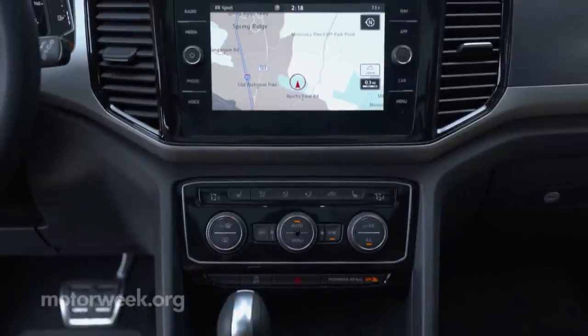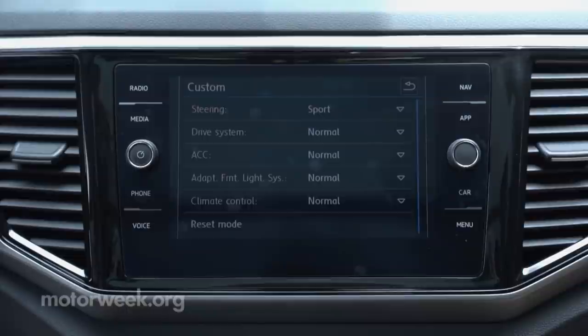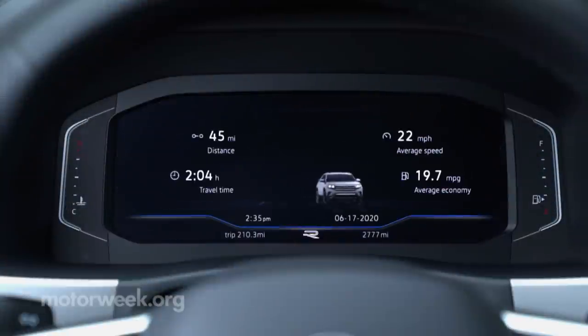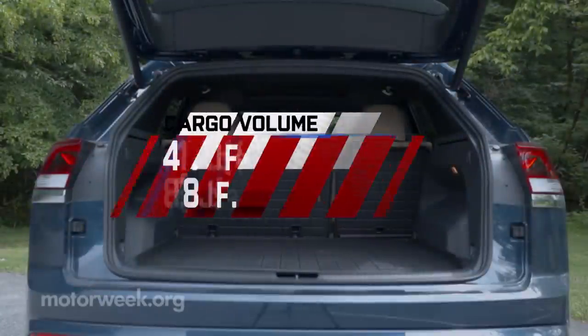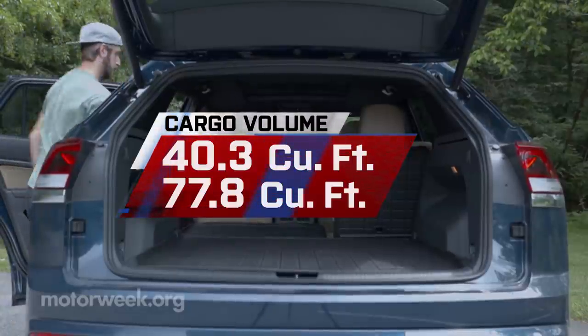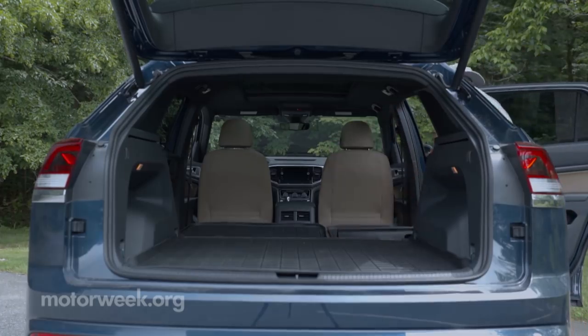Base S gets a 6.5-inch touchscreen for infotainment, which goes to 8 inches for every other trim. Standard gauges are clear and informative, but we really do love Volkswagen's Audi-inspired digital cockpit — it alone is worth the upgrade to SEL trim. There's 40.3 cubic feet of cargo space, expanding to 77.8 with the rear seat backs folded, which is 19 cubic feet less than the Atlas.